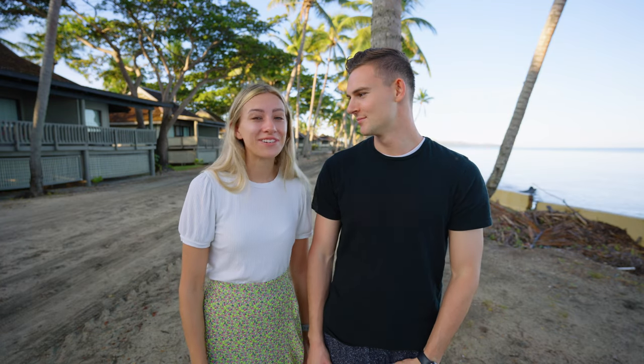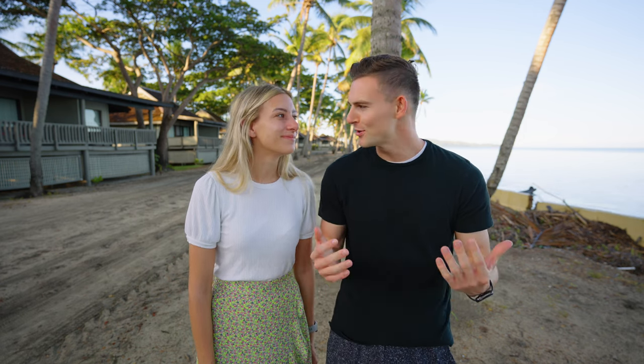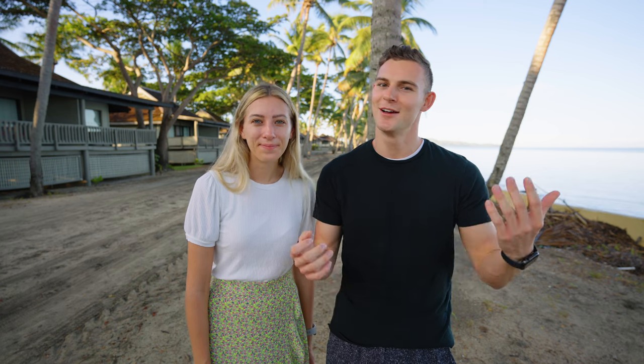Good morning. We woke up very early due to the time difference and jet lag, so we're just on a morning walk getting ready for our day in Nandi. We did a bunch of research beforehand on Nandi to see what to do, and we didn't see a ton of information about what it was like. But we have open minds and are excited to see what we're going to find today.